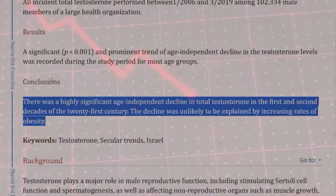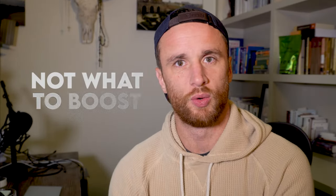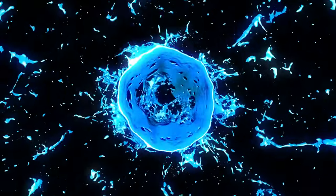Men want to boost their testosterone levels these days, essentially because they're on a decline. There's a lot of research to show that male T levels are hitting a downward spiral. One of the things we can look at is not what to boost testosterone with, but what to remove — what can you remove from your life that will free your testosterone levels up to thrive? In this video we'll go through those things that will help you create optimal testosterone levels by simply removing the barriers to high testosterone.